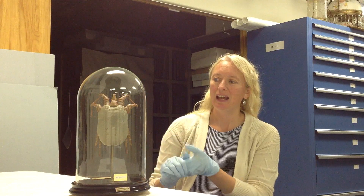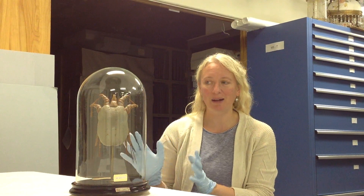In honor of Halloween coming up, I've chosen this artifact to talk about today. It's a model of a mange mite — a slightly scary model of a mange mite. It's of Seropsis communis, which is a scabies-type bug that afflicts sheep.